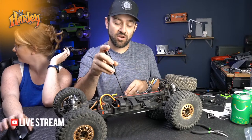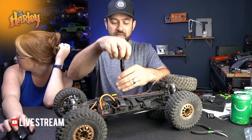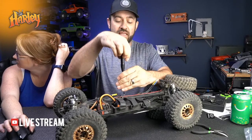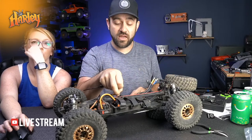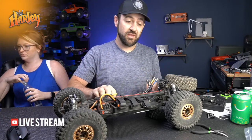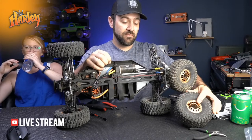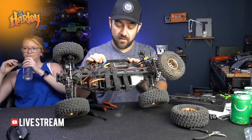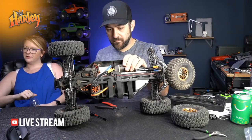Bigger or smaller than a Rock Rey? The Rock Rey has a longer wheelbase. I would buy this over the Baja Rey or Rock Rey all day - those are pretty hard to work on, I didn't care for the styling. I think this is a much better buy.